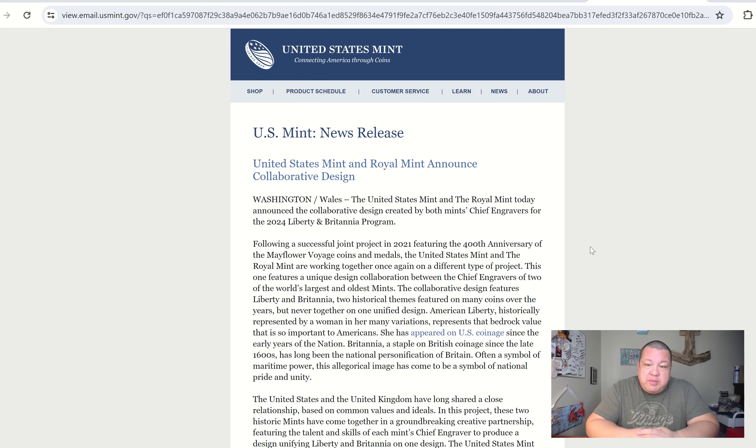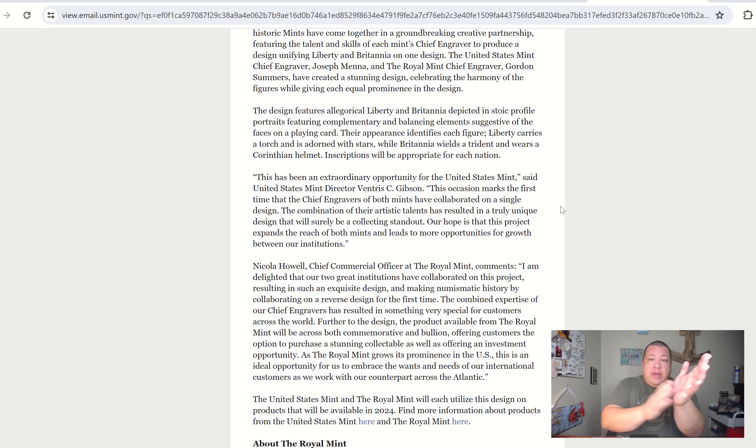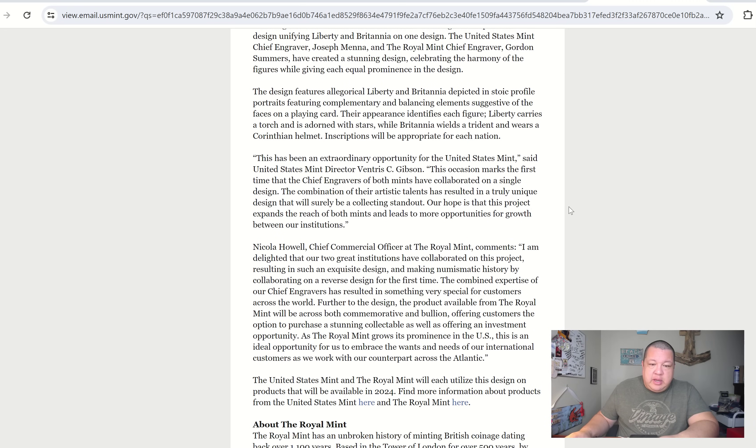American Liberty, historically represented by a woman in her many variations, represents that bedrock value so important to Americans. She has appeared on U.S. coinage since the early years of the nation. Britannia, a staple on British coinage since the late 1600s, has long been the national personification of Britain — often the symbol of maritime power, a symbol of national pride and unity. Bravo to Mint Director Gibson — this is actually a pretty good one.